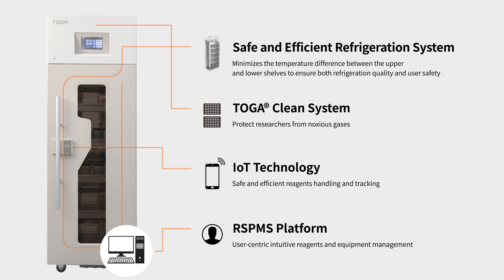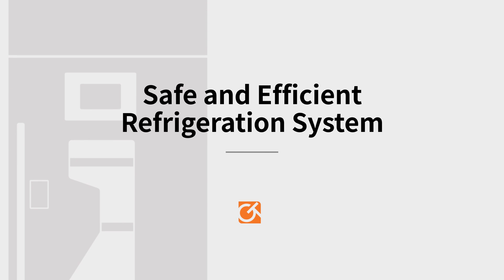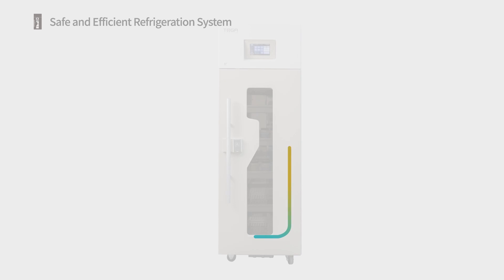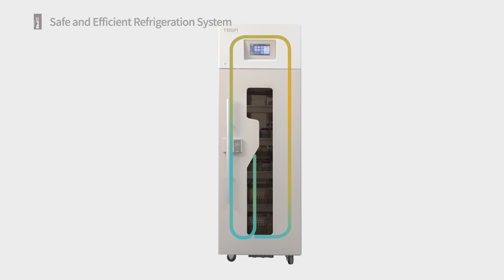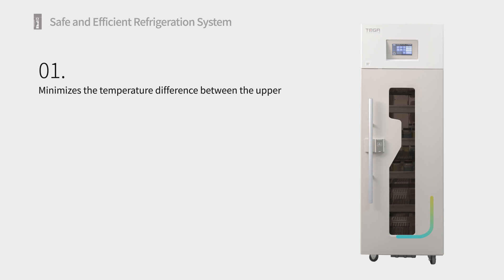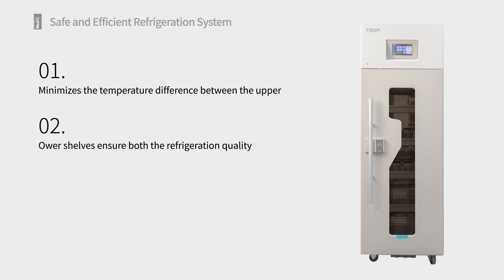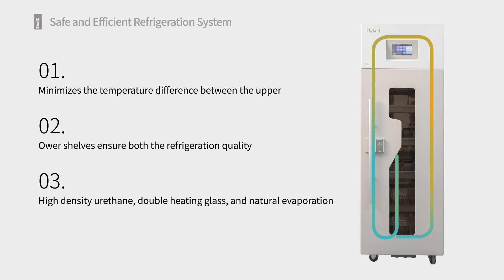Safe and Efficient Refrigeration System. Two high-efficiency fans provide safe and efficient refrigeration of reagents, and high-density urethane, double heating glass, and natural evaporation of condensate water ensure both refrigeration quality and user safety.